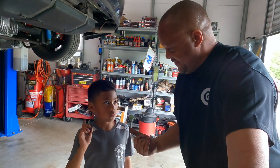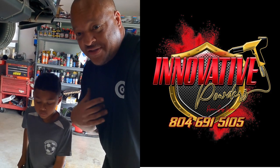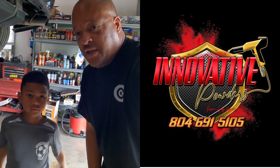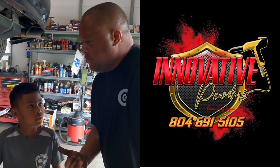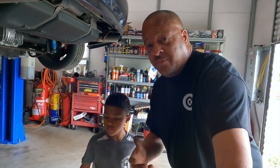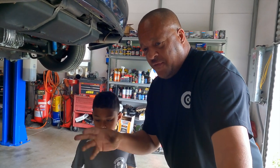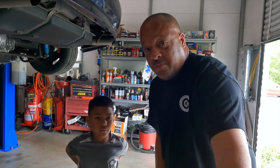Innovative Powders is another one of our sponsors that's close to us. He does anything with powder coating — car parts, motorcycle parts, ATV parts. He also does a lot of things with household items: kitchen sinks, faucets, spigots. He does a lot. His information is on the screen. Reach out to him, give him a phone call and tell him that Peanut's Automotive Adventure sent you.